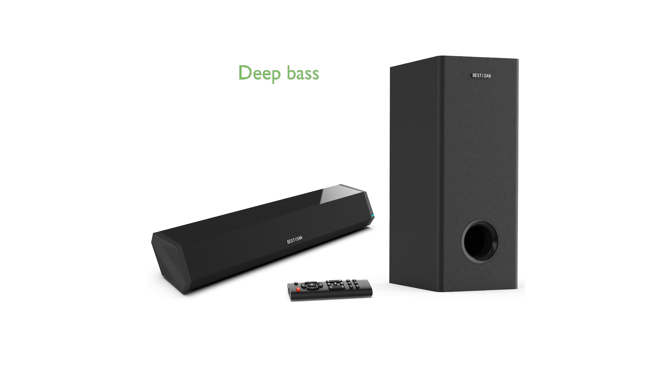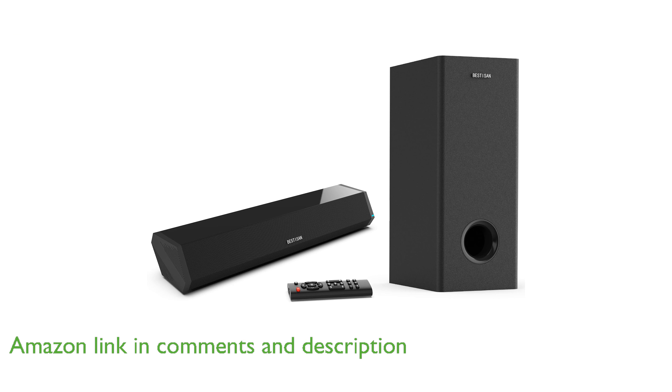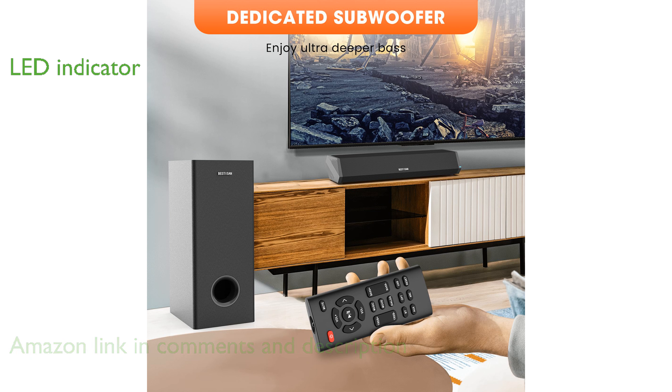The Bestosan Soundbar 2.1 offers a deep bass experience with its dedicated subwoofer, making your movies, music, and games more immersive. A multifunctional LED indicator with soft light helps you easily identify the current connection mode, whether it is HDMI, optical, Bluetooth, or auxiliary.